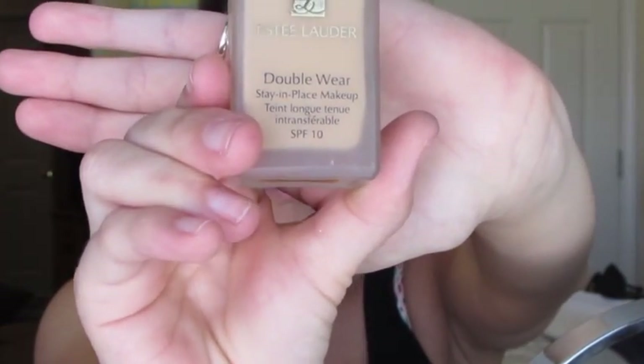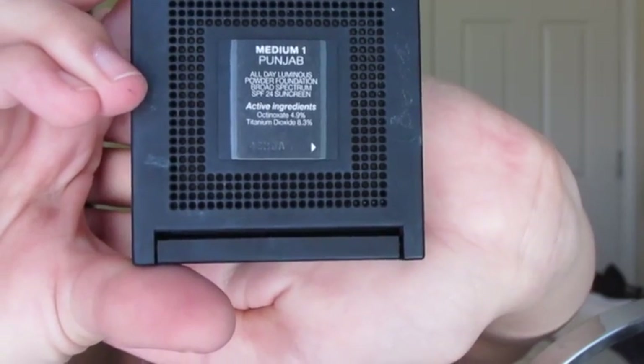And then I'm going to go in with my two foundations — this is the Maybelline Matte and Poreless, and I'm mixing it with a little bit of the Estée Lauder Double Wear. I was going for a very full coverage look today, and I find that these two foundations mixed together make my perfect shade and are very long lasting. I'm just smoothing and pressing that into the skin with a Round Top Synthetic Kabuki brush.